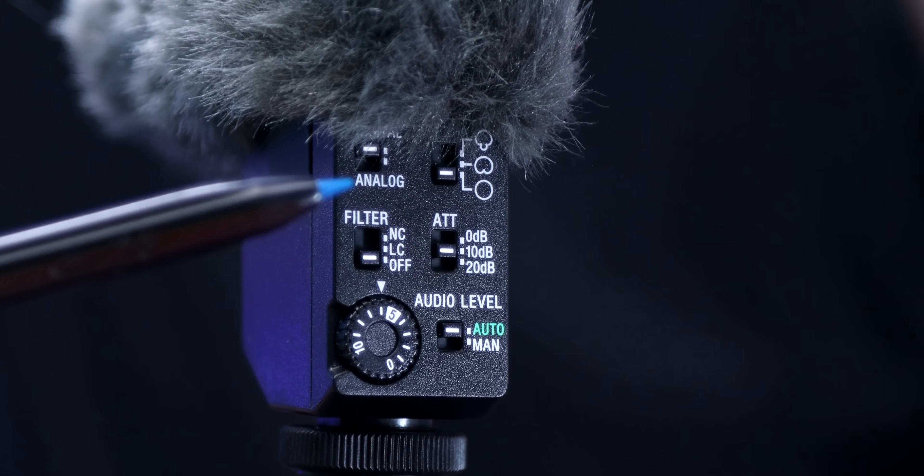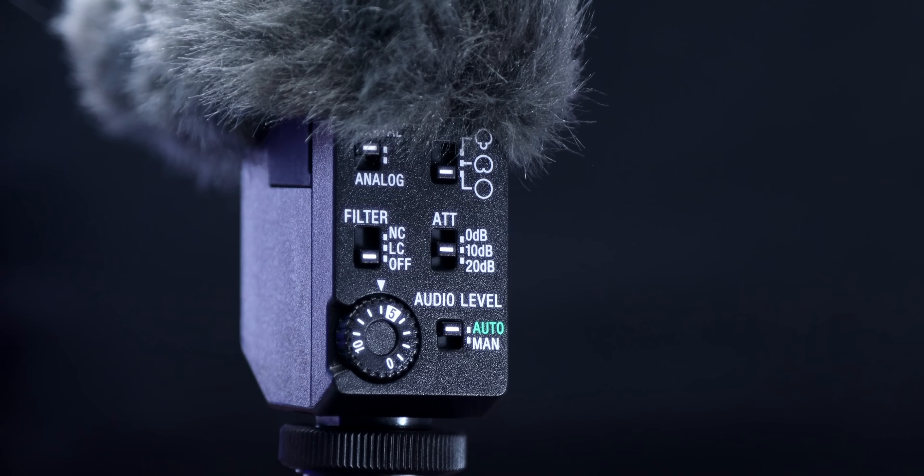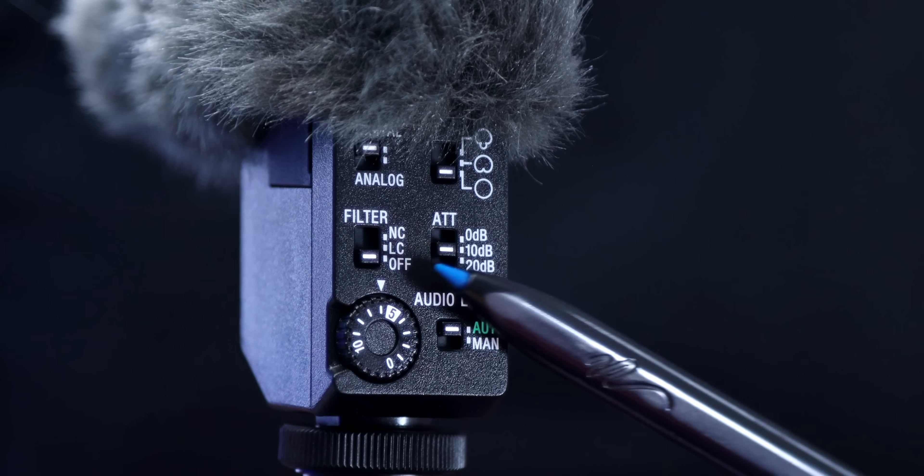When using auto, you can still use the filter options — if you want to turn on the low cut or noise cut filters, you still can. So if it's windy, go ahead and flip on the low cut. You can still change the pickup pattern and adjust the attenuation as well. Right now I have the attenuation set to zero decibels, which should be good for spoken word. But if something happens and I get really loud, I might run the risk of clipping the audio signal. If I move that to 10 decibels, that lowers the level a bit — and this is kind of what I leave it on most of the time — so it pretty much shouldn't ever clip or peak.